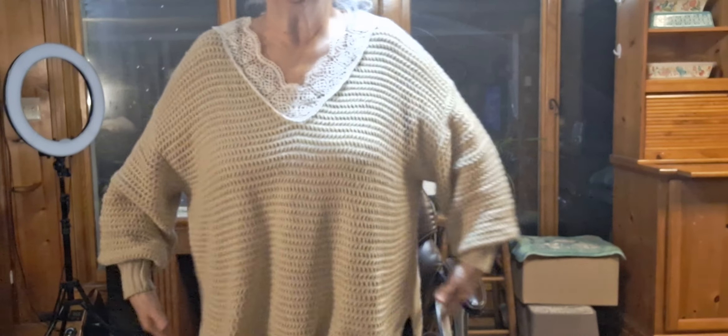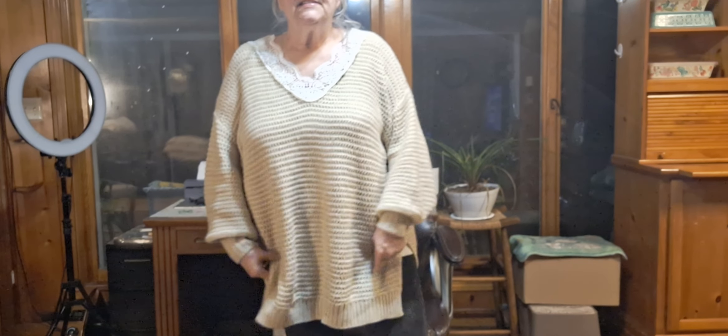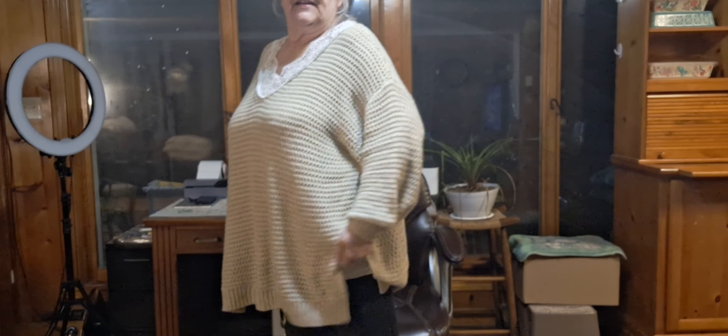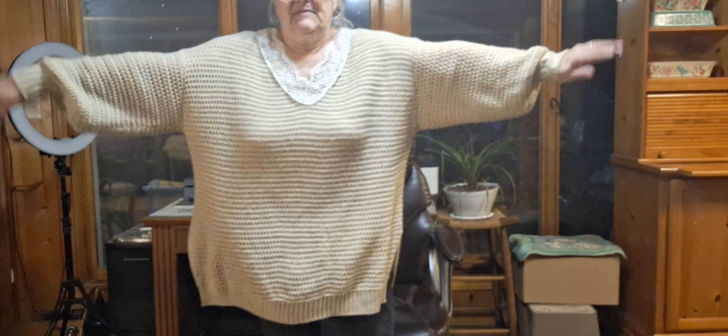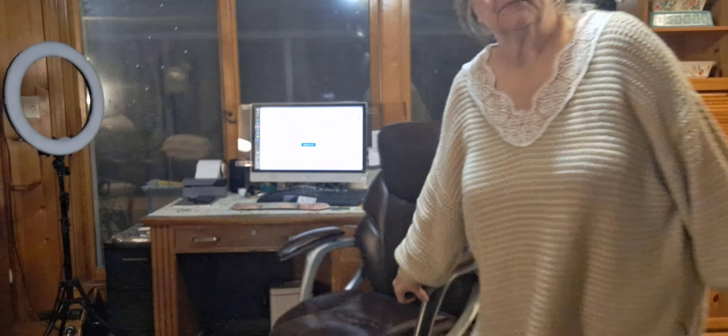I wanted to show the sweater I got from Temu — this is it. I'll stand up, not that I want to because I've been cleaning all day, but this is it. I got a 2X and you can see how long it is on me. It has the wide slit and it's really really big on me, but it's very very comfortable. I really like it and I'm surprised.